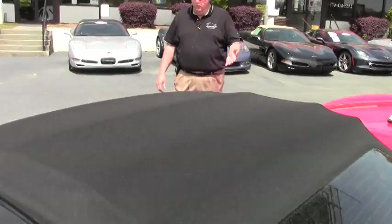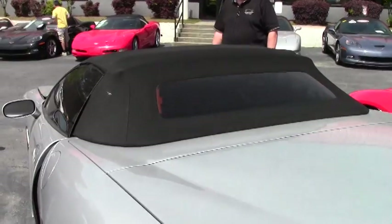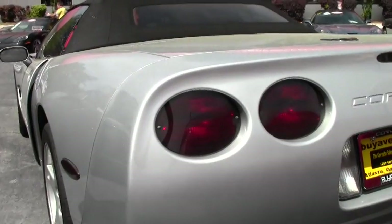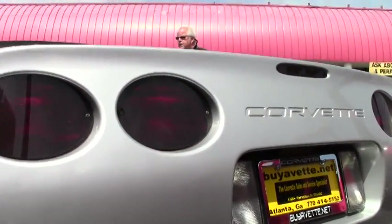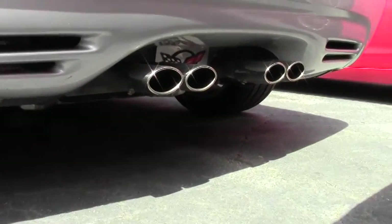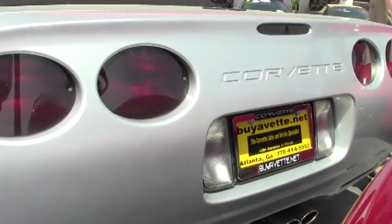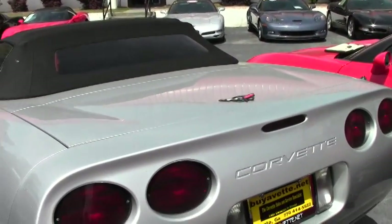As you can see, you have the Sebring Silver wheels to match the car. It is a convertible, also known as a vert, so you'll probably start hearing that lingo if you haven't already. The windows have been tinted, which is a definite plus accent for the car. Again, this is a '99 and it does have the OEM exhaust.